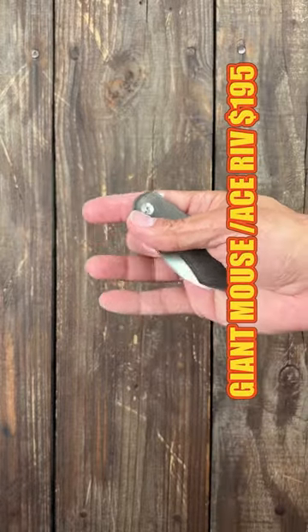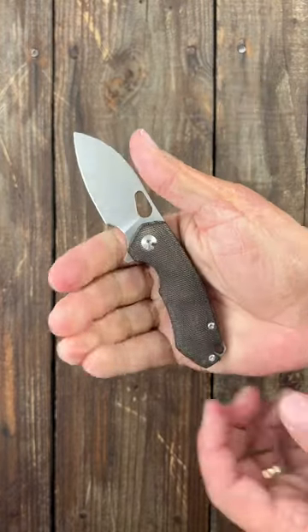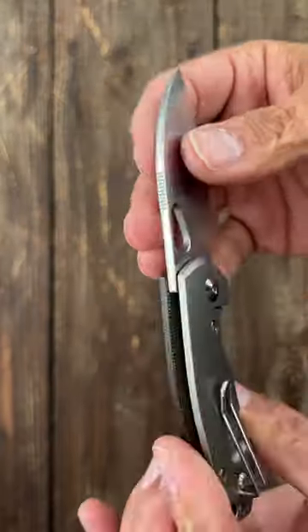Number two, the Giant Mouse Riv — cool little big knife with contoured micarta, titanium frame lock, and a crown spine.